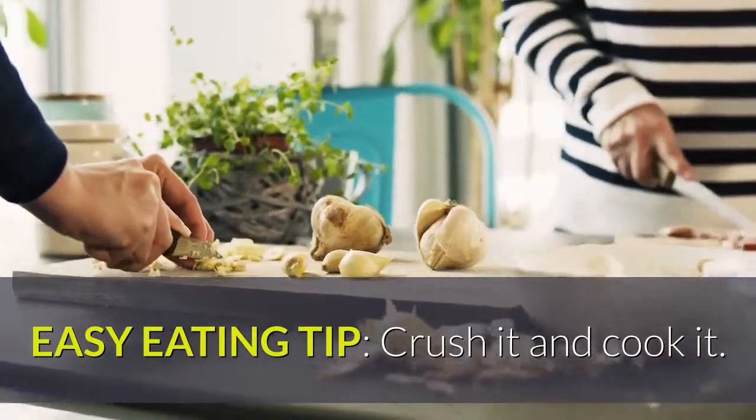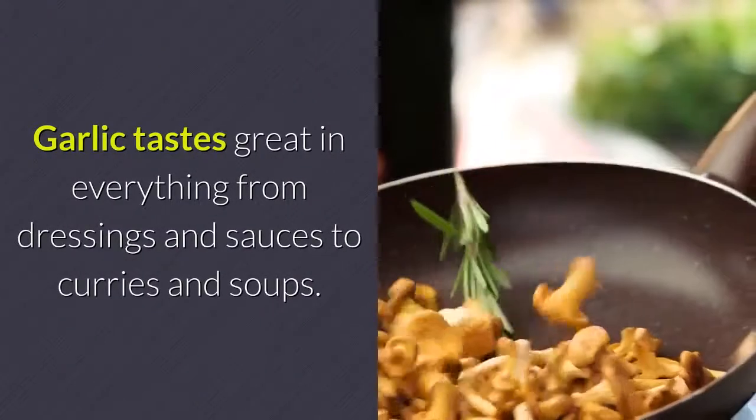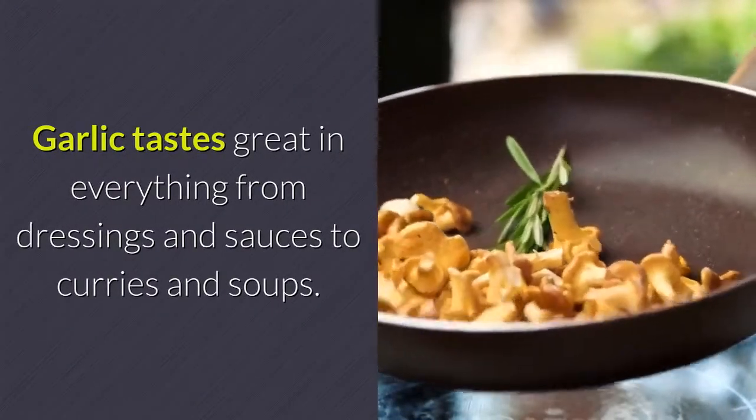Easy eating tip: crush it and cook it. Garlic tastes great in everything from dressings and sauces to curries and soups.